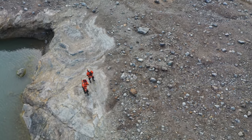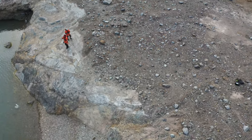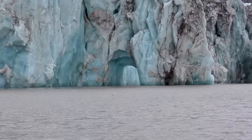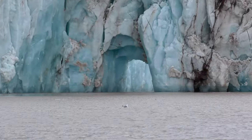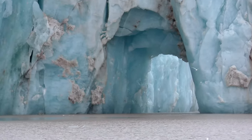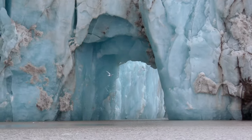These glaciers are so dynamic, and it would be virtually impossible to get to some of those locations even with expensive mountaineering equipment. Getting the drone into some of these crevasses — I felt like it was a real gift to see a glacier up close and personal on that level. It was really remarkable.